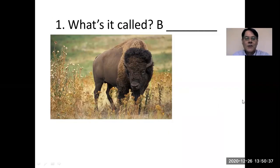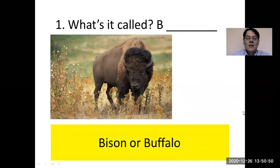So look at this first animal. You might have seen this animal before. What's it called? The name begins with a B. It is a bison or buffalo. Nowadays I'm hearing the word bison more and more, but of course buffalo is used commonly as well.